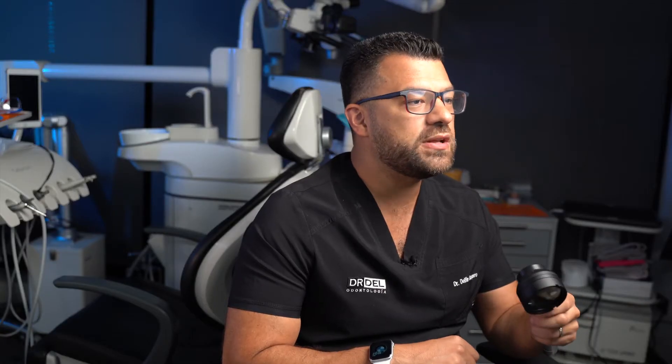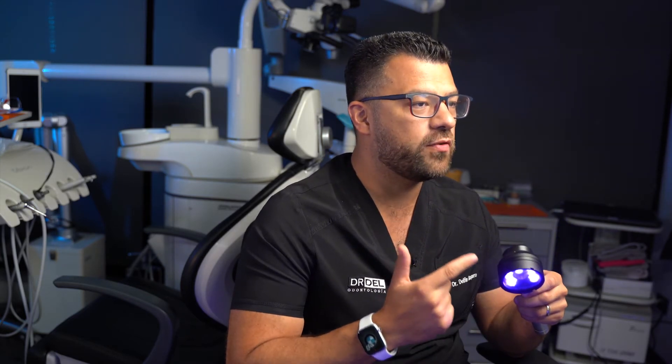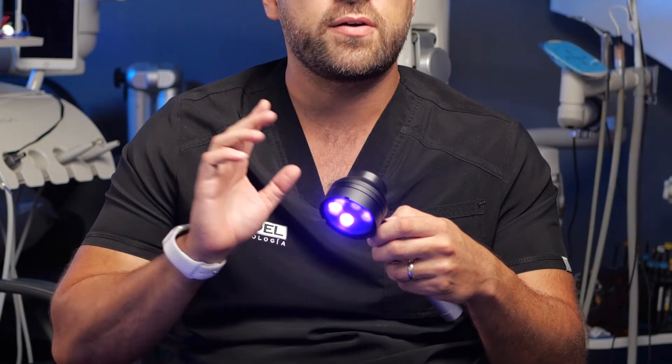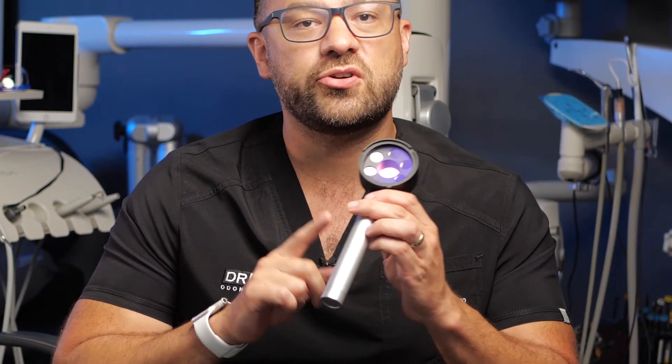The BioScreen uses five powerful purple LEDs that show biofluorescence in the oral cavity without turning off the lights of the room. It is powered by an internal rechargeable battery. An on-off push button is located on the display side. The BioScreen has a special optical filter to improve the contrast between healthy and abnormal tissue and to improve visualization.